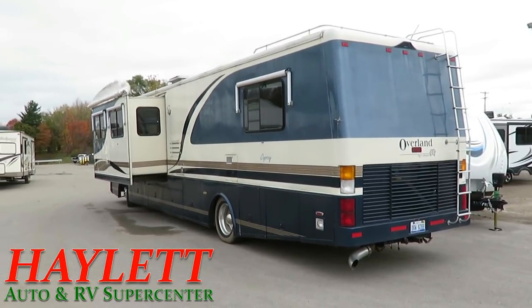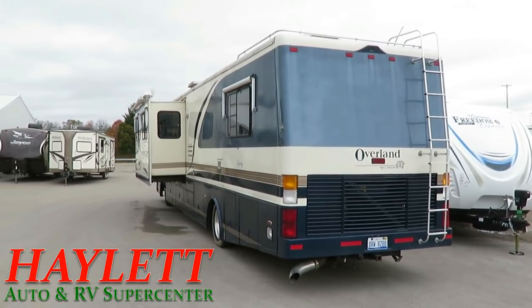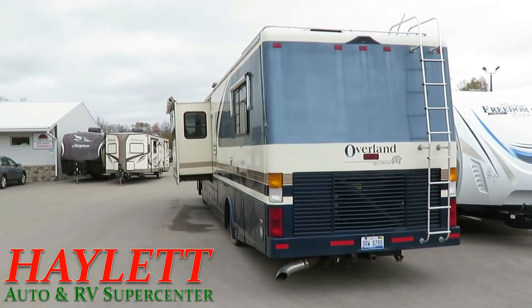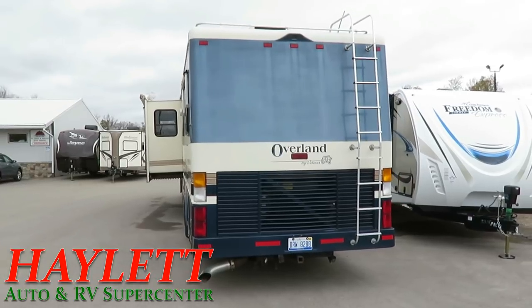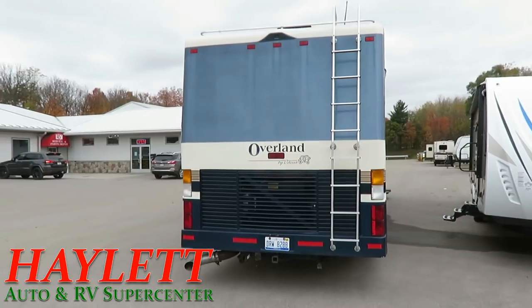The roof seems to look great. I don't see anywhere where this has really had a leak. The rear corner fiberglass cap — this morning when the owner pulled it out, they bumped into a tree. So we're going to see what we can do about getting that patched up. You are going to see a little scar there.